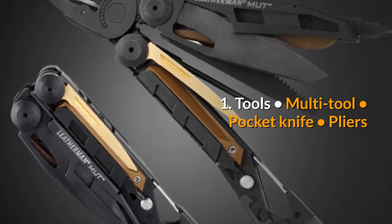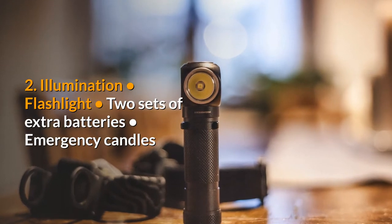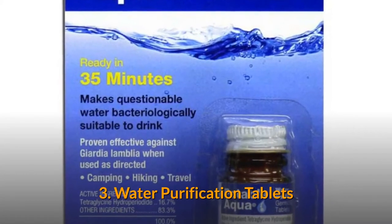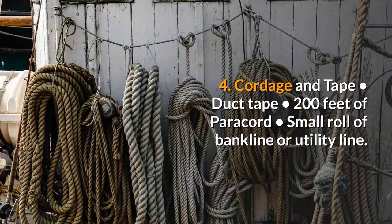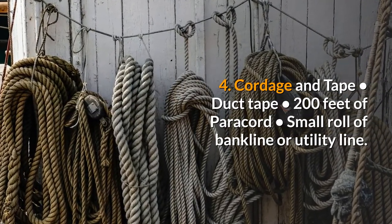One: tools — multi-tool, pocket knife, pliers. Two: illumination — flashlight, two sets of extra batteries, emergency candles. Three: water purification tablets. Four: cordage and tape — duct tape, 200 feet of paracord, small roll of bank line or utility line.